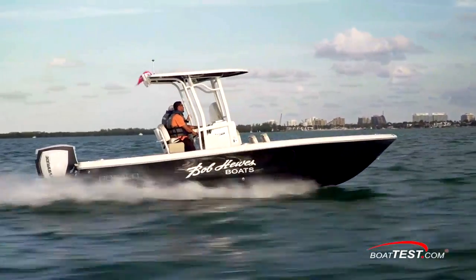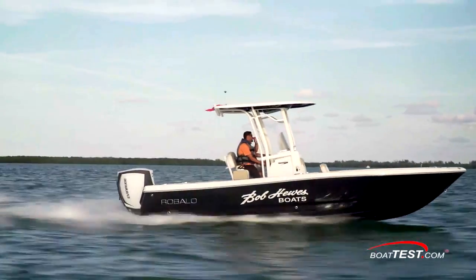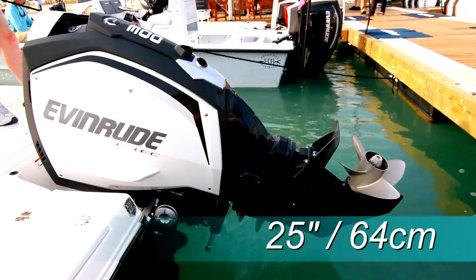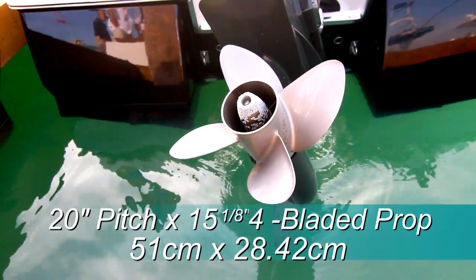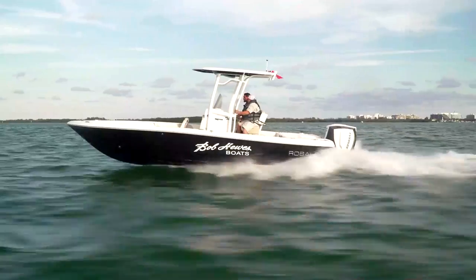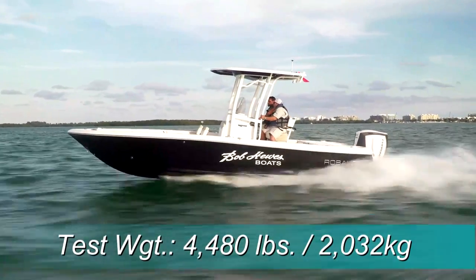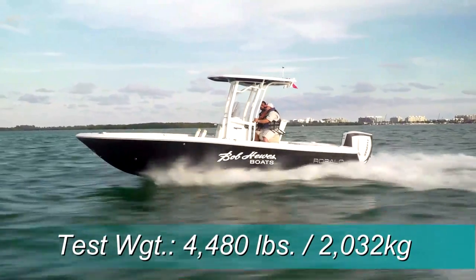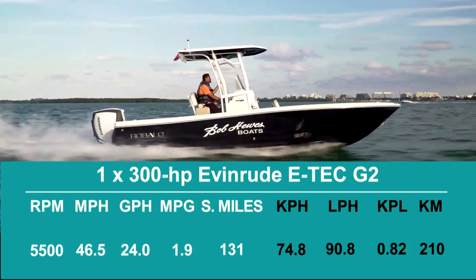The 246 Cayman has a maximum rated horsepower of 300, which was how our test boat was powered. The Evinrude D-Tec G2 300 outboard had a 25-inch shaft and turned a 20-inch pitch by 15 1⁄8-inch four-bladed prop. With two people aboard and 60 gallons of fuel, our test boat weighed an estimated 4,480 pounds. We recorded a top speed of 46.5 miles per hour at 5,500 RPM.